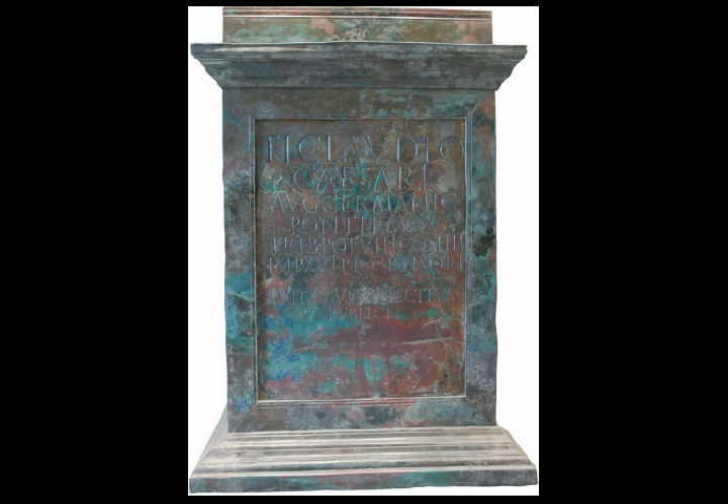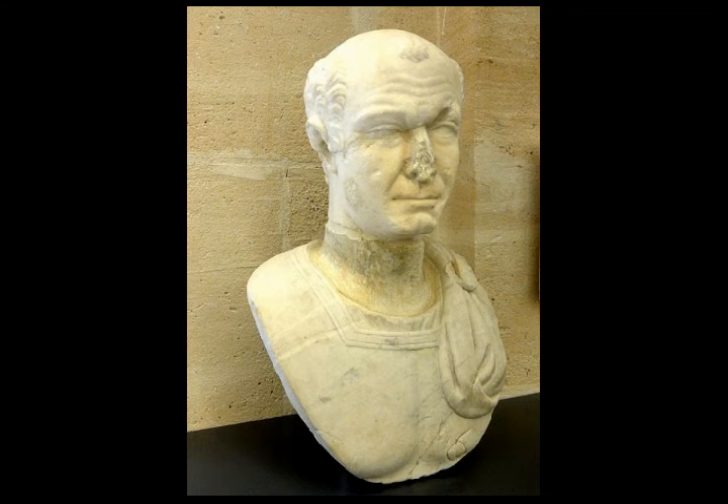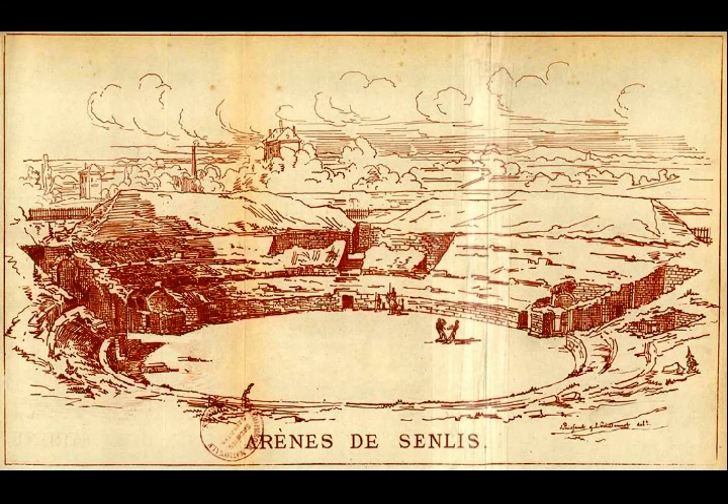Grand fairways already existed on the north, south and east-west. These routes favoured commercial trade. After the Roman conquest, it was the city's situation that justified the construction and development of an important town.